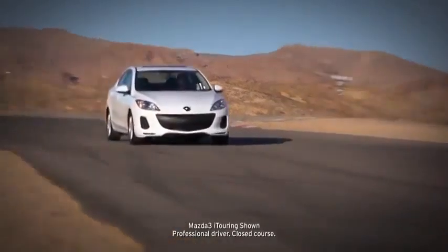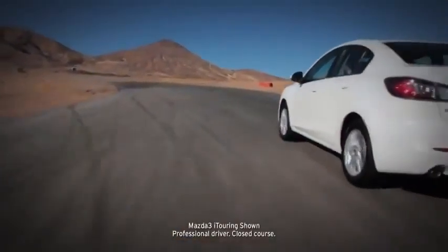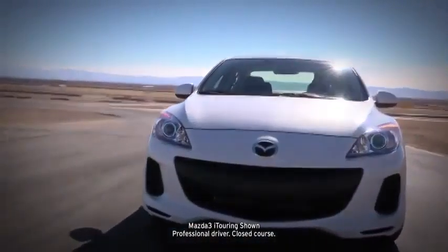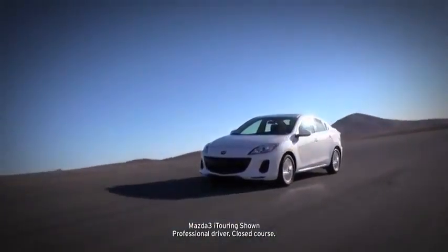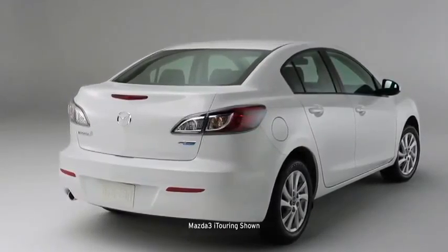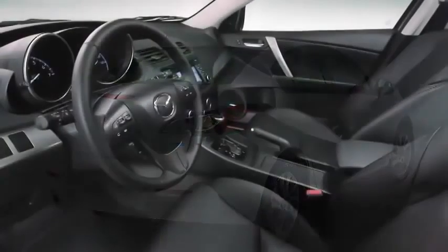The Mazda 3 does a lot of things really well, but most of all, it performs the trick of being three cars in one. It drives like a sports car, has the capacity of a family car, and is priced like an economy car. In other words, it sets an incredibly high standard for what this class should deliver.